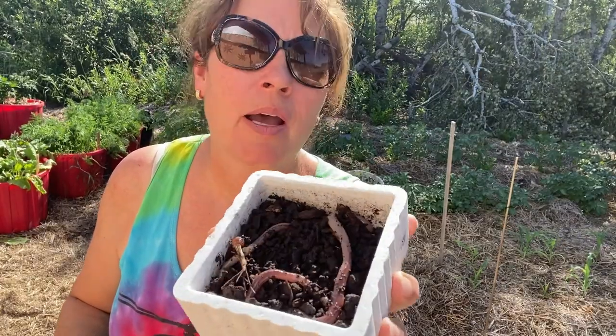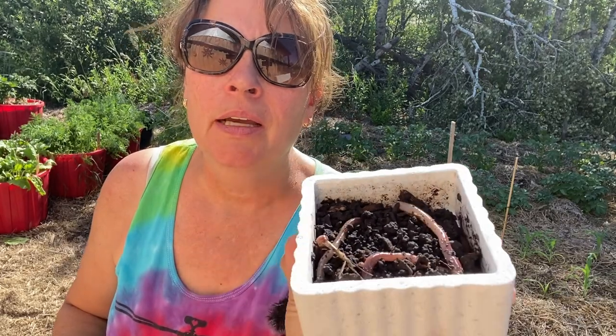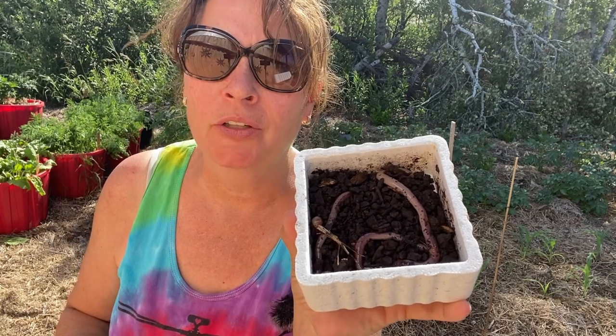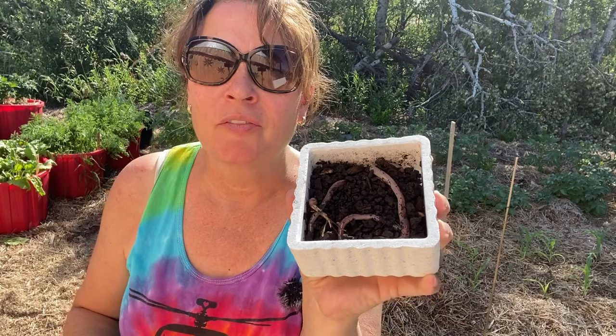Before I show you how I'm going to add these into my garden and give you a little information on the benefits of why you would like to have worms in your garden, let me just show you some of my fishing adventures from the weekend.